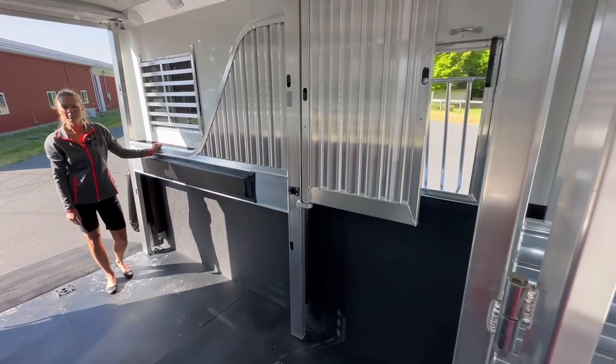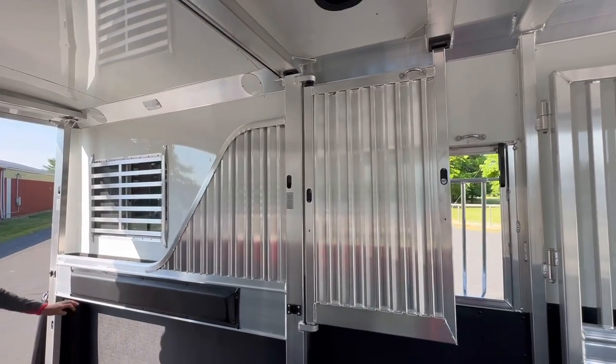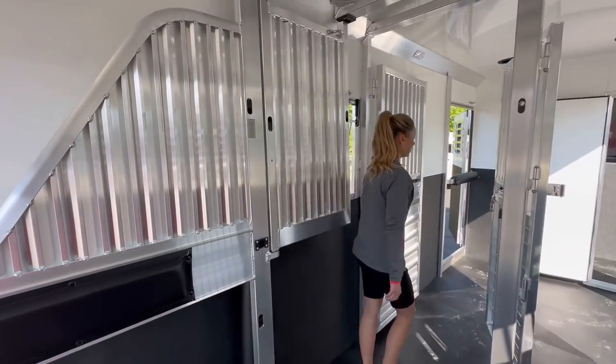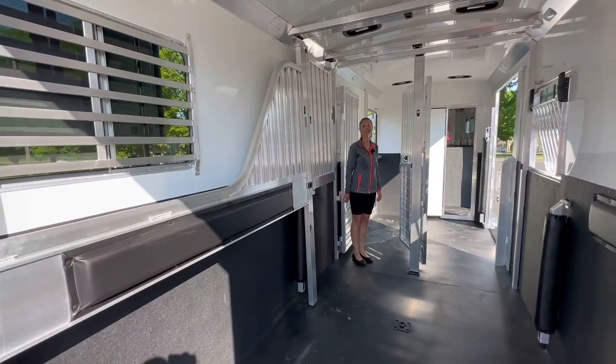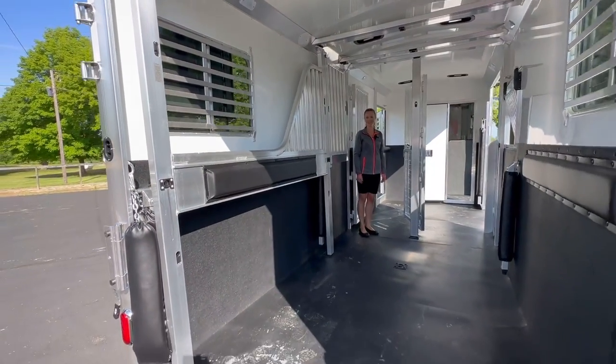The side ramp and the rear ramp both have the easy lift. This trailer also has a hydraulic jack on the front. It is priced at $54,300, and if you have any questions, feel free to call us at 269-463-6121. Thank you.